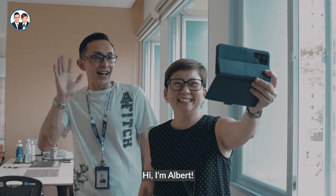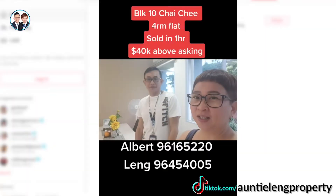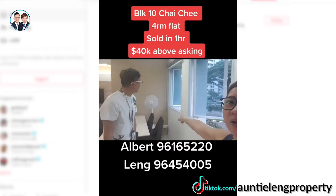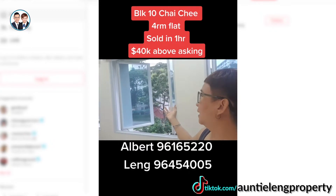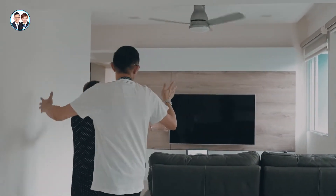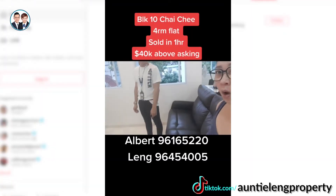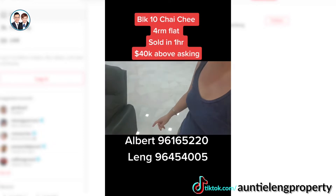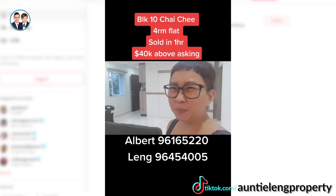Hi, I'm Leng. Hi, I'm Melvin. So today we're at Block 10, Chaichi Road. So this is how a little leaf is coming down. You can see, right? All the things up here are changed — from the brown ones to the white, transparent ones. Yeah, the transparent one. And those people that came to see really, really love the marble flooring.